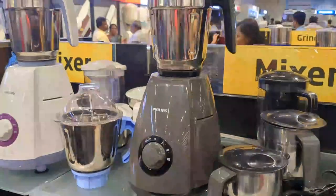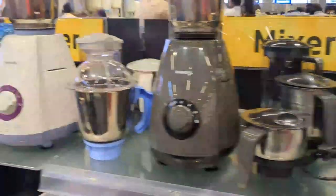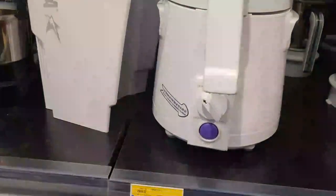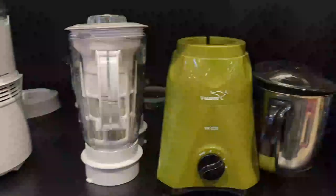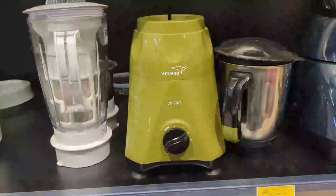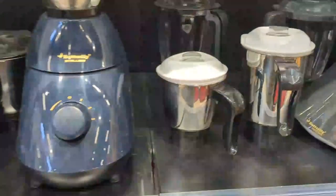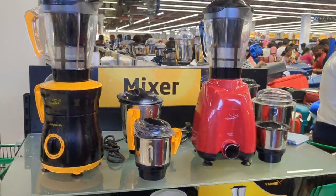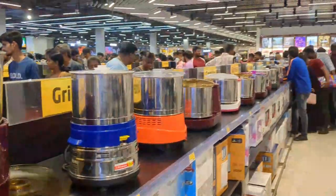This is a Philips brand priced at Rs. 6,899. This is a Sujata brand at Rs. 6,799. This is a Vigard priced at Rs. 3,450. Next is another Butterfly brand, followed by more Vigard models.